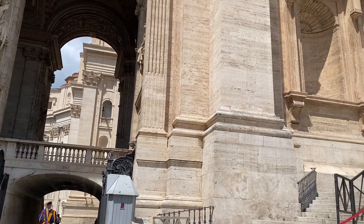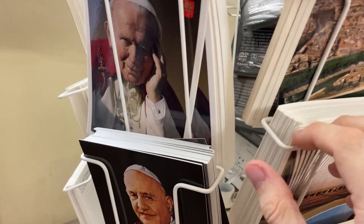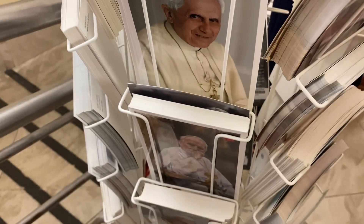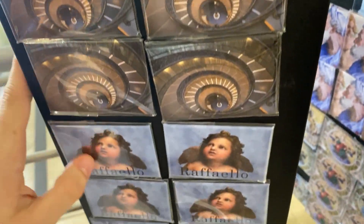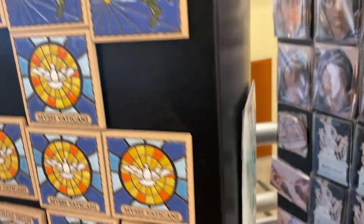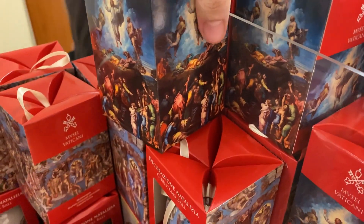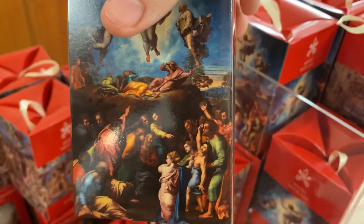Words cannot describe how beautiful it was in there — honestly the camera just doesn't do it justice. In the gift shop you can get lots of different postcards with the Pope, magnets of the spiral staircase we saw, and Christmas ornaments like baubles with the artwork from the Sistine Chapel.